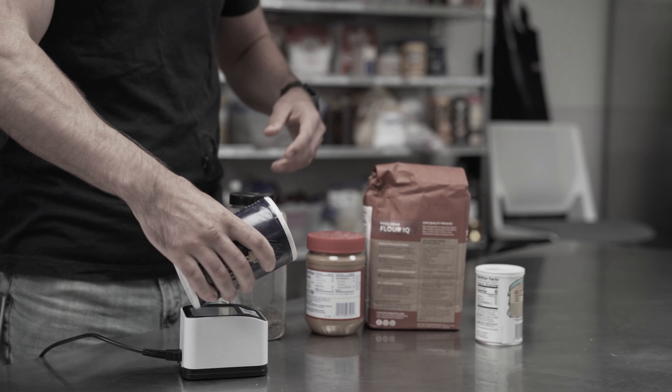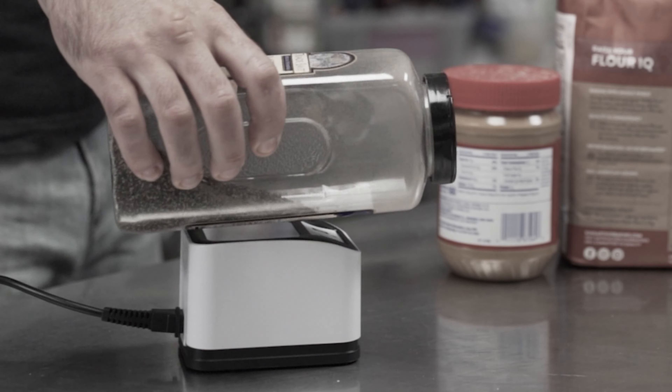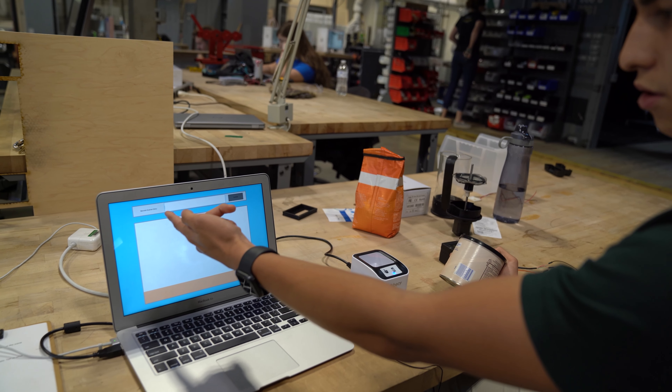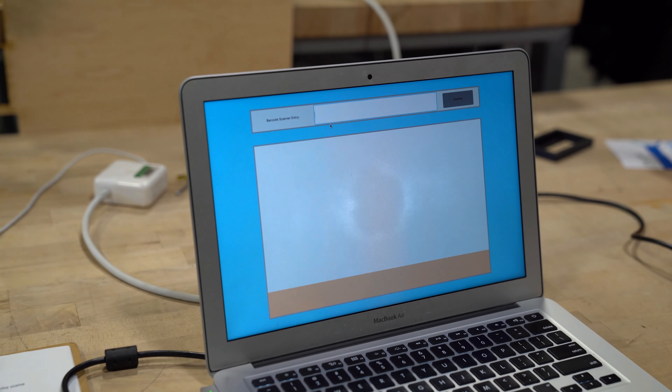I think this would be useful to people who often forget what they have thrown away when they go grocery shopping, or just do a lot of online shopping in general. So you enter the barcode here.